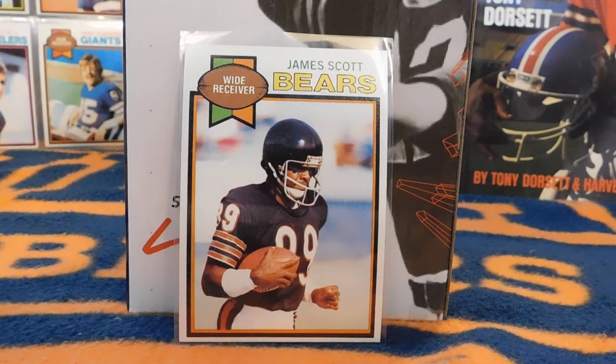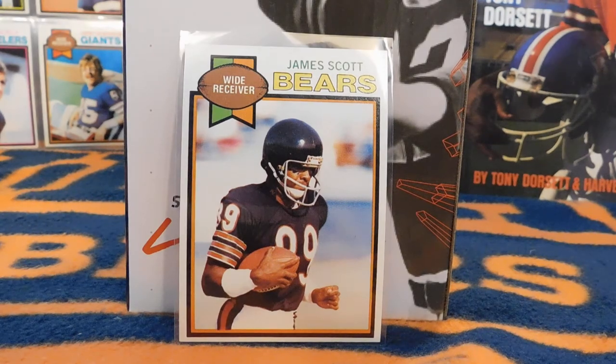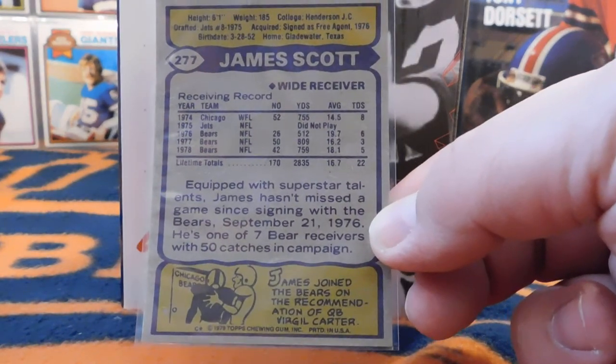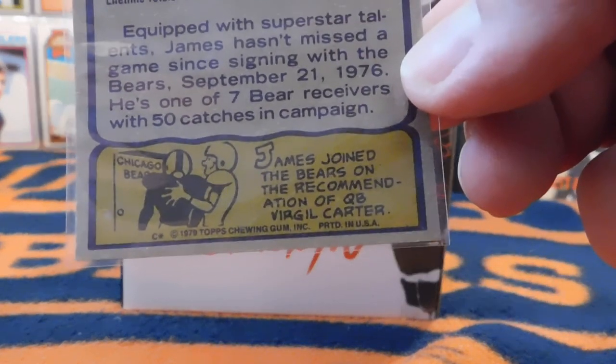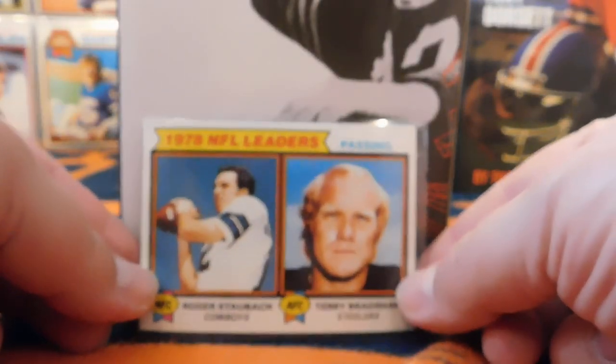This card here is James Scott, a wide receiver for the Chicago Bears. You'll notice the typical logo with the C on the side of the helmet is not there. As with other sets from this time period, the NFL had not given permission to Topps — they didn't have the rights to show the logo, so they would airbrush those off. This is the typical standard front design, and on the back you'll see statistics and a little blurb about the player, with some interesting notes down at the bottom.